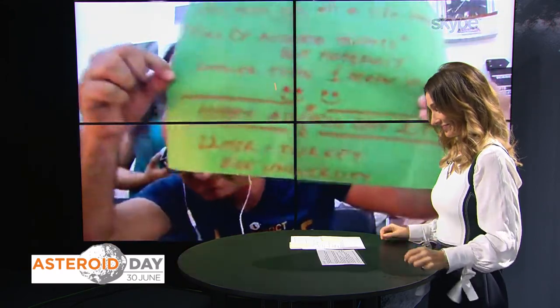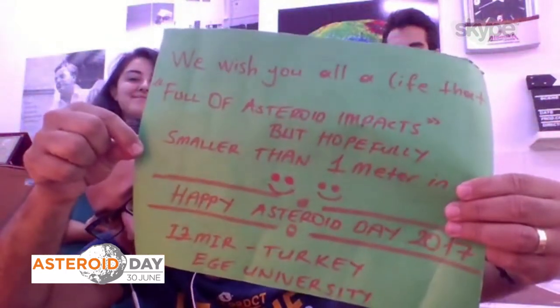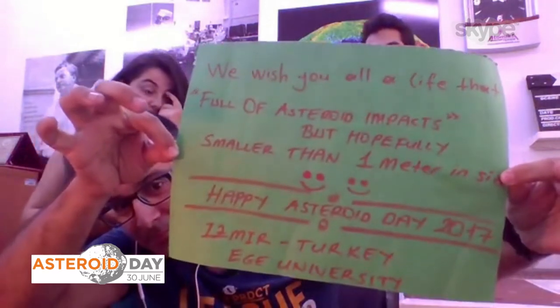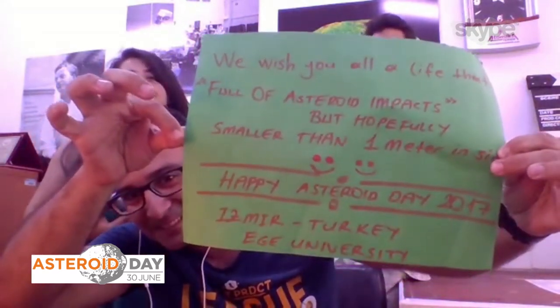Welcome, Zakaria Bel — from Turkey! We wish you all a life that is full of asteroid impacts, but hopefully smaller than one meter in size. Happy Asteroid Day 2017 from Turkey! Our events include one observatory in Istanbul with an observation at about 8 p.m. And here in Izmir, we will get together with more people — the Aegean Asteroid Day Tea Party, and Astro Talks we are going to organize. Local news and press will also participate at about 8:45 p.m.